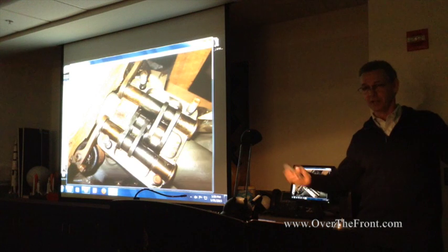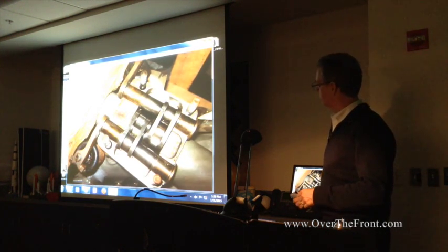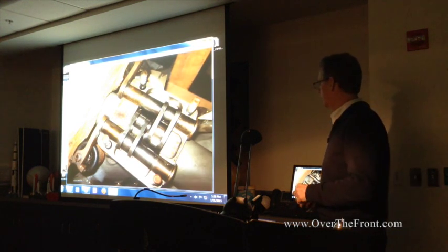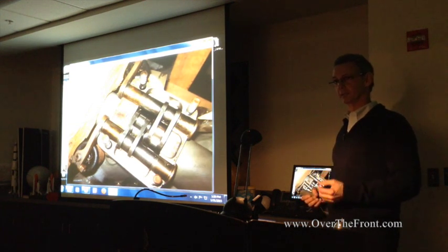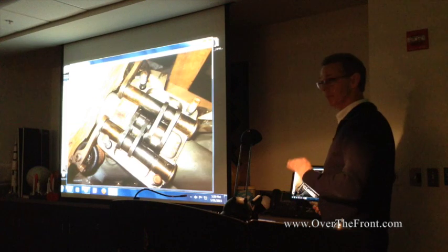I couldn't find any, oddly enough. They weren't easily available. But I had some contacts at the Aviodrome in Holland, which is the National Aviation Museum — or as I call it, the Tony Fokker Museum — because there's virtually nothing else there except for his stuff. And they have a spare motor.